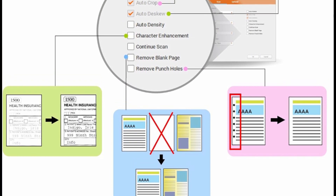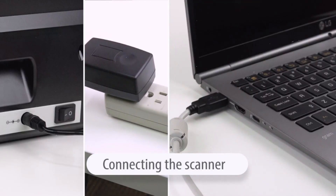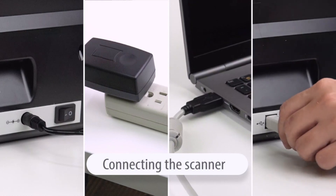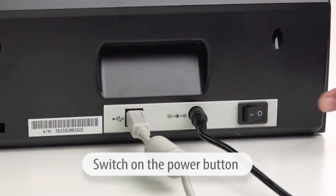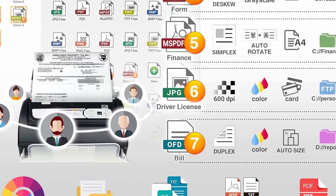Easily send scanned files to an FTP server or personal NAS via FTP, with PDFs, JPEG, TIFF, or PNG format. Users can download the Scanner Driver from the PlusDeck website. For product details and the best price and discount for this item, click the link in the description.